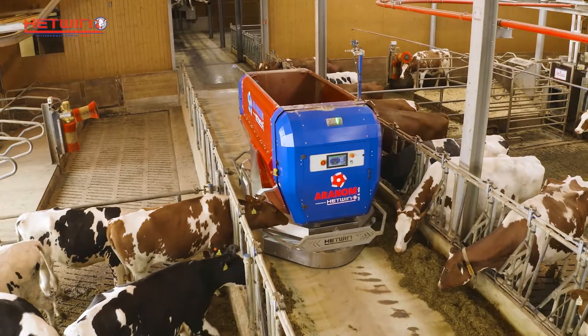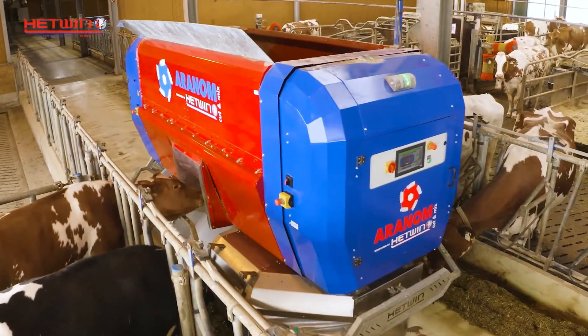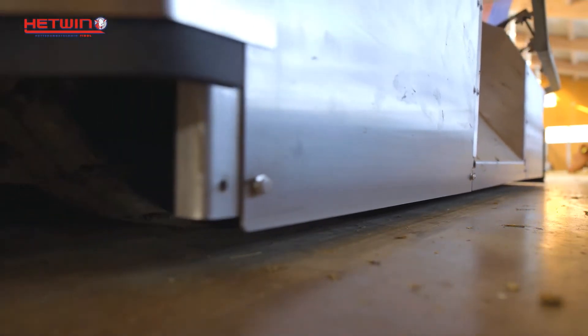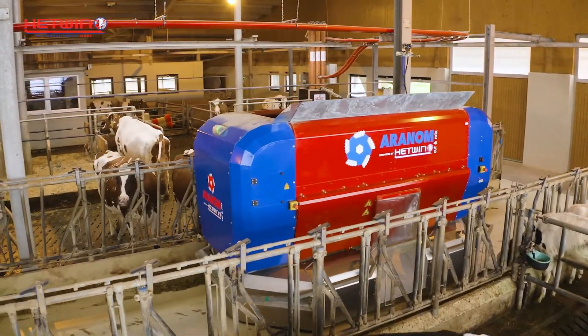The newest feeding robot from Hetwin is the Aranom, a battery-powered feeding robot that drives through the barn without need of a rail system. The robot follows the programmed route by means of small reference magnets placed every two and a half meters just under the floor surface. Eliminating rails saves costs and makes installation much easier, especially on large farms.